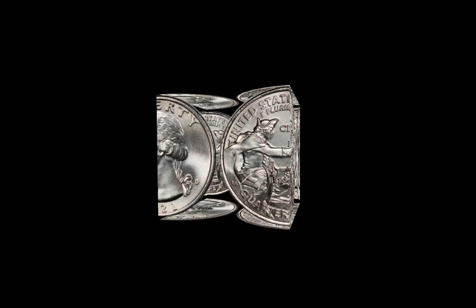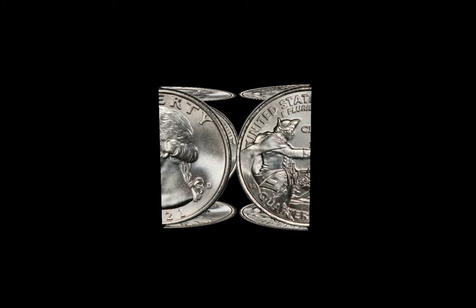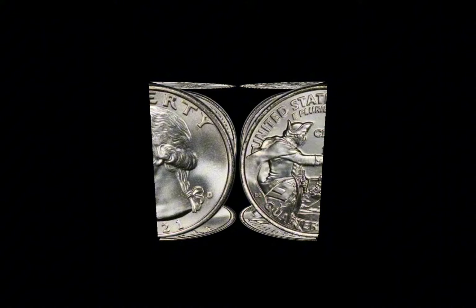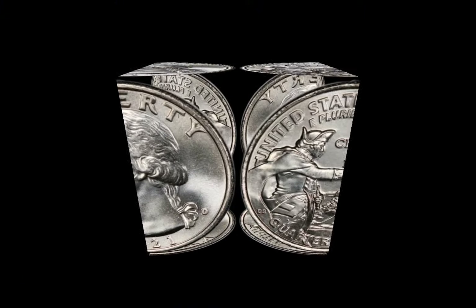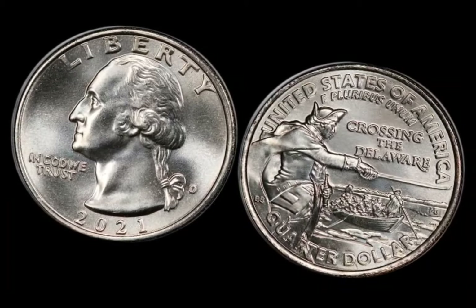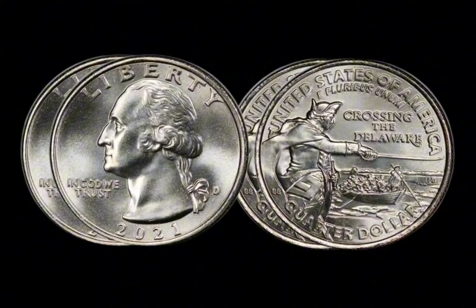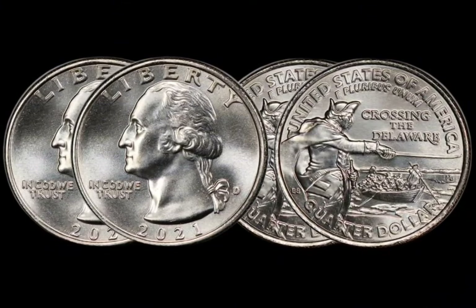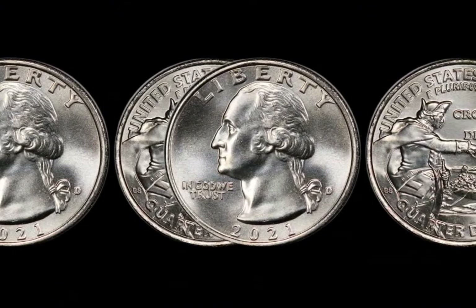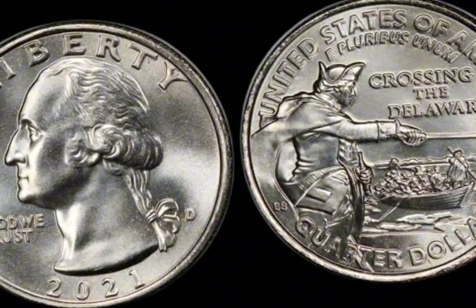If you want to know if your 2021 Washington quarter is worth more than just face value, here are a few steps to follow: look for a D for Denver, S for San Francisco, or no mark for Philadelphia — San Francisco minted coins, especially proofs, tend to be more valuable. Use a magnifying glass to closely inspect your coin, looking for doubled images, misaligned designs, or die chips. A higher-grade coin is always worth more, so if your quarter looks flawless, you may want to have it graded by a professional service. Search online for similar coins, especially error coins, to get a sense of their current market value. While most 2021 Washington quarters are worth only $0.25, certain versions — proof coins, high-grade uncirculated coins, and error coins — can be worth much, much more. Always keep an eye on your pocket change because you never know when you might stumble upon a valuable piece of American numismatic history.